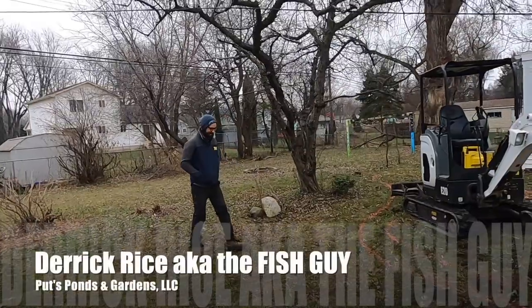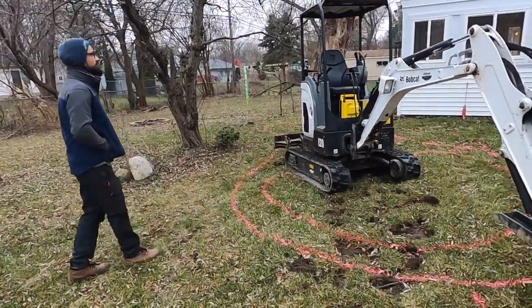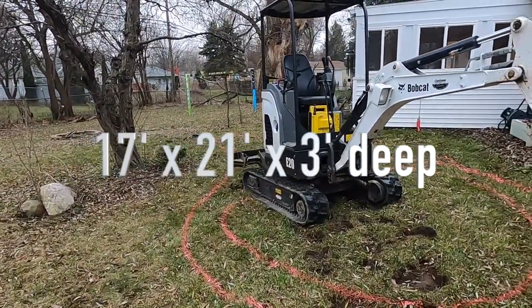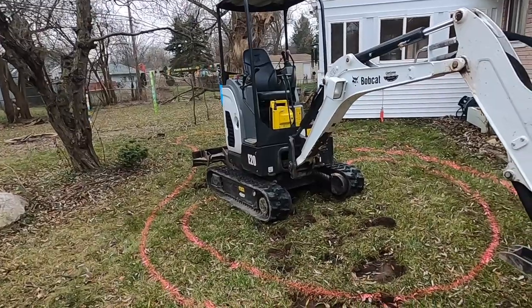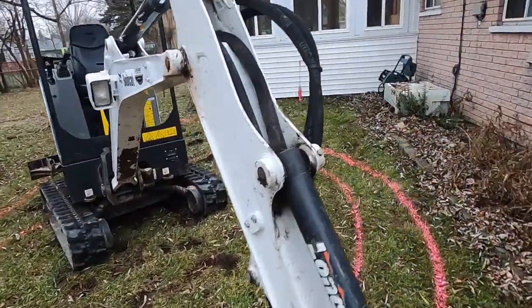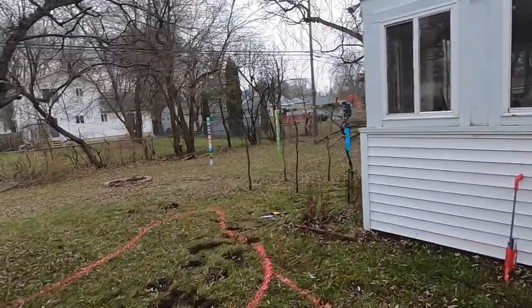There he is, he's on camera finally. This is Derek's house and we're going to be building a pond. How big is this pond going to be, Derek? It was 17 by 21. So we got a 17 by 21 foot pond. Here we're going to go three feet deep.